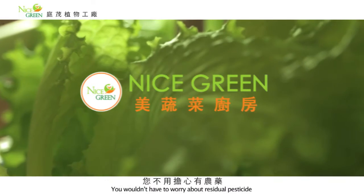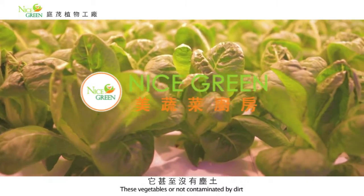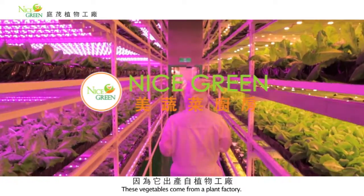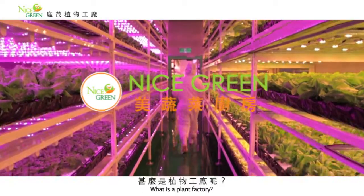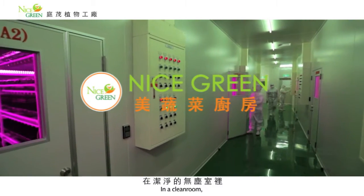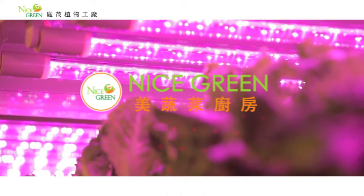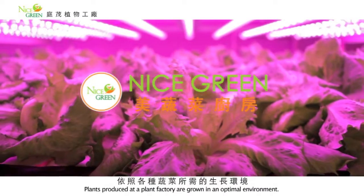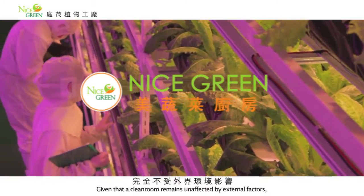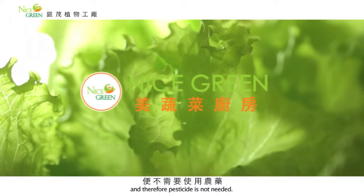有机蔬菜固然安全，但是却容易有虫害的问题。虽然不用担心农药的残留，却难以维护蔬菜本身美丽的原貌。但是您相信真的有一种菜可以不用洗吗？您不用担心有农药，更不用担心有虫害，它甚至没有尘土，可以说比饮用水还干净。因为它出产自植物工厂。这是一个新时代的农场，在洁净的无尘室里，严格控制着温度、湿度和光照，依照各种蔬菜所需的生长环境来栽培出各式无毒生菜。由于在无尘室中完全不受外界环境影响，所以没有病虫害，并不需要使用农药。